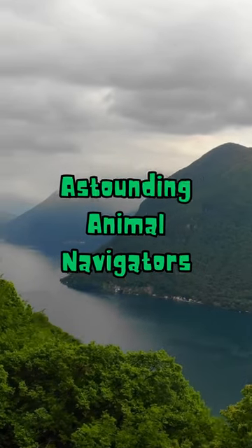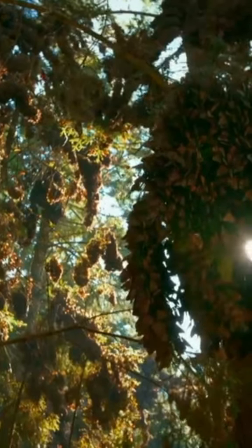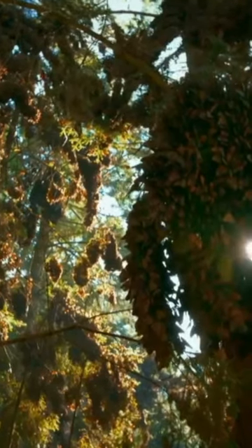Astounding animal navigators. These are some monarch butterflies. They undertake a 3,000-mile migration from North America to Mexico, guided by an internal compass that detects Earth's magnetic field.